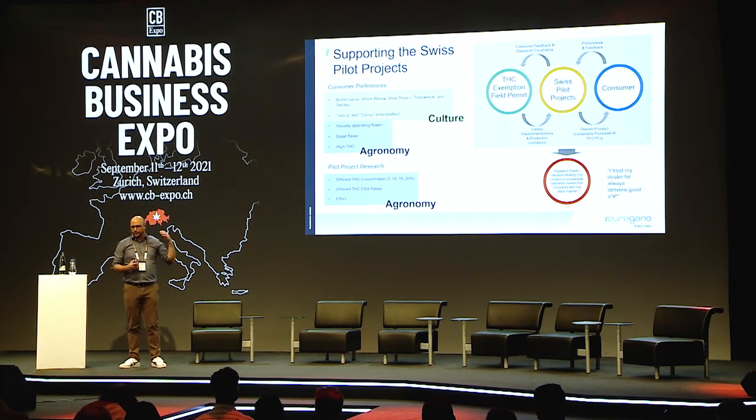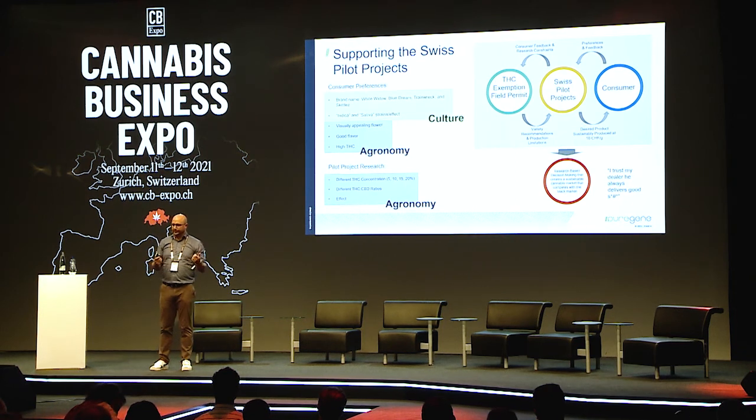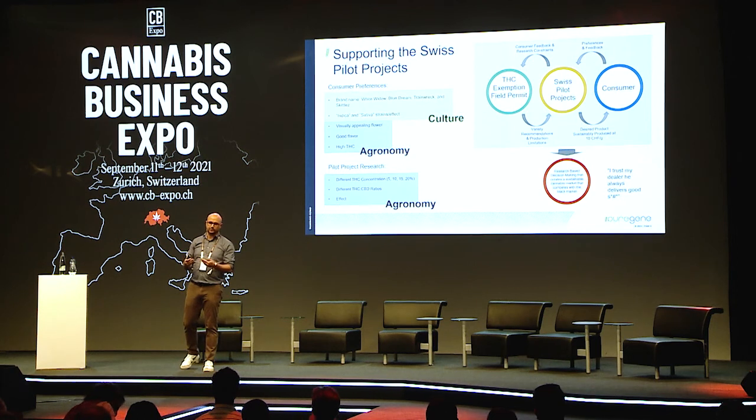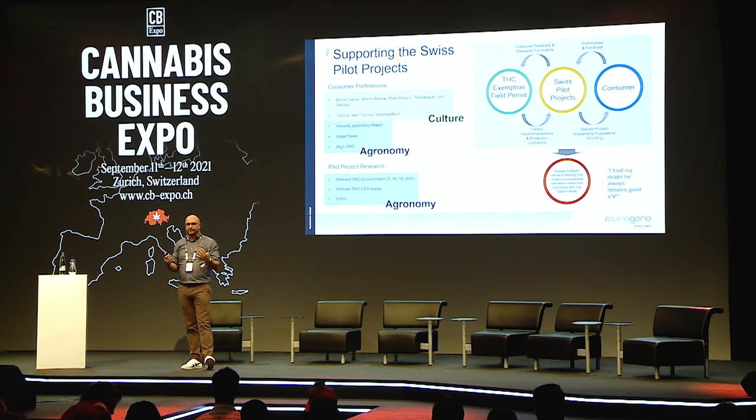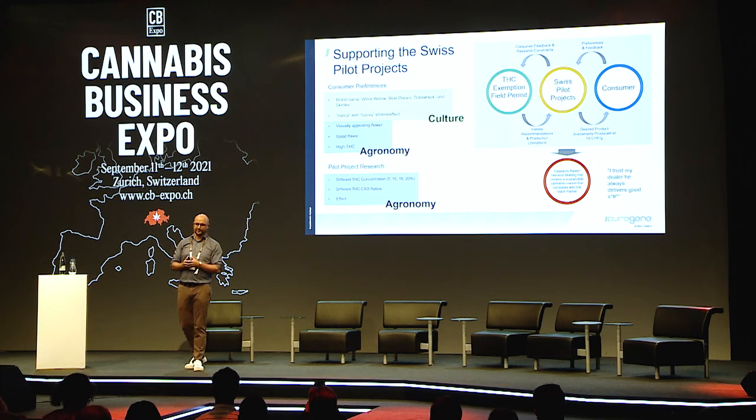From the consumer preferences side, this is mainly driven by culture. Cannabis is a very fashionable crop — things like brand names: Skittles, Blue Dream, White Widow, Trainwreck. These names resonate with the consumer. I'm going to bring up: is this really real? Indica versus sativa. I tend to roll my eyes when it comes to this topic.